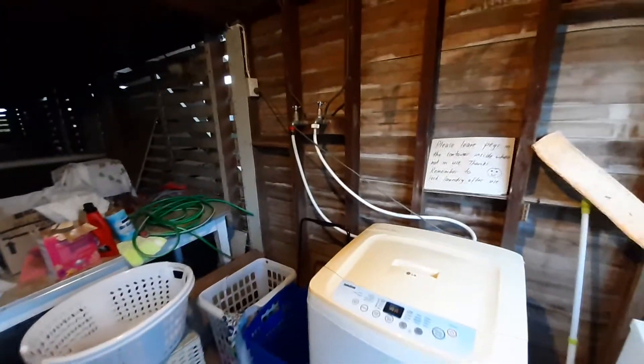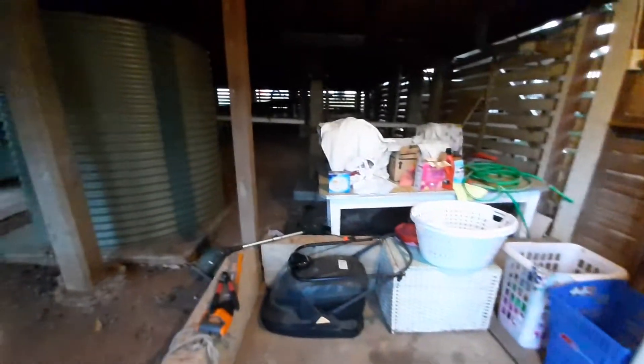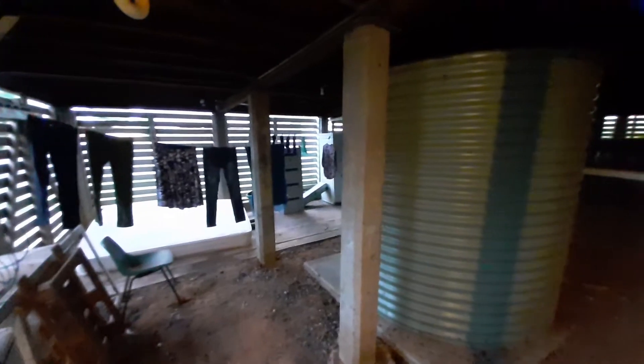Underneath is our laundry with a concreted area. There's also a rainwater tank under the house and a washing line. Concrete stumps which are all in quite good condition. There are some dirt areas but you've got loads of storage and loads of options if you wanted to do any more building in or make more storage.